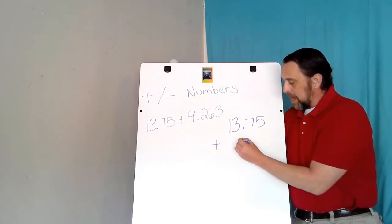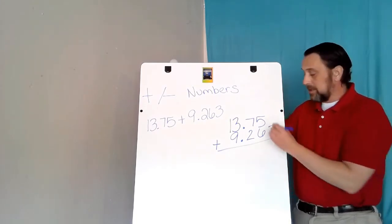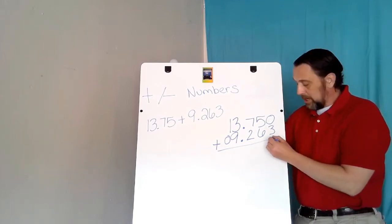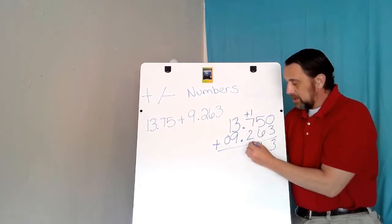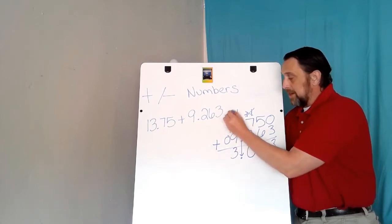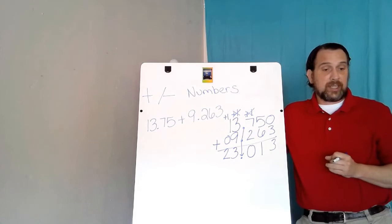When I add, I make sure the decimal is placed correctly, then fill in 9 and 263 so my decimals are lined up. Where there are empty spaces, I put in zeros. Starting with the smallest place value — the hundredths — zero plus 3 is 3. 5 plus 6 is 11, carry the 1. 7 plus 2 is 9, plus 1 is 10, carry the 1 again. Bring the decimal straight down. 3 plus 9 is 12, plus 1 is 13, carry the 1. 1 plus 0 is 1, plus 1 is 2.